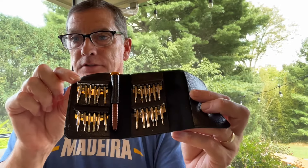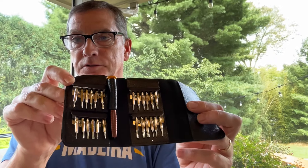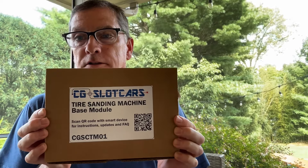I know I reported on this before, but we got more of the Thunderslot toolkit in. It comes with a lot of different tips to get into your cars — it's well worth it. We brought them in a few months back and they sold out in no time, so they must be helpful. Some other restocks: we got Carson chips back in — we've been out of those for a couple of weeks. And the tire truer will be back up on the page later today or early tomorrow.